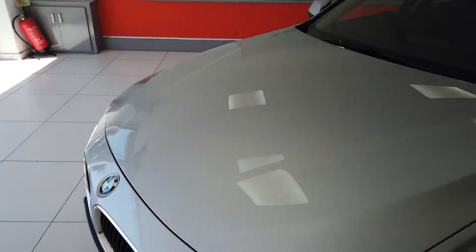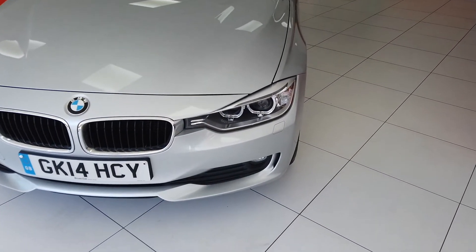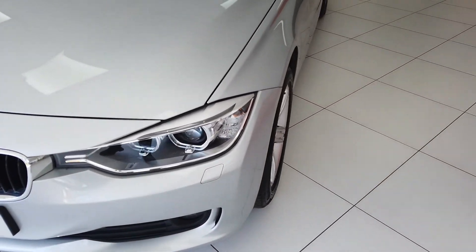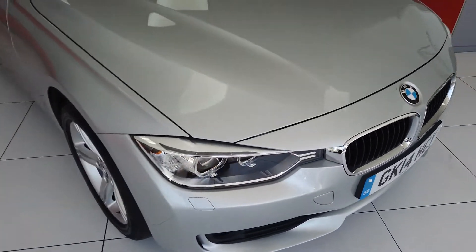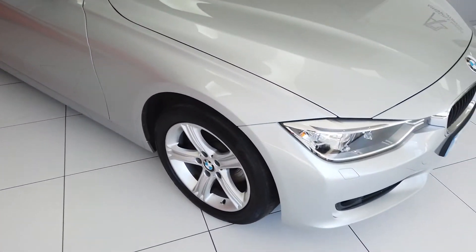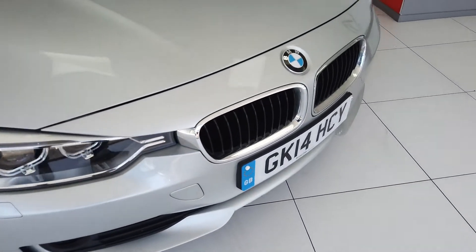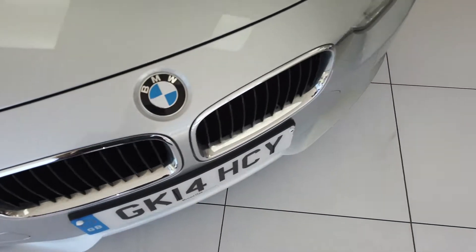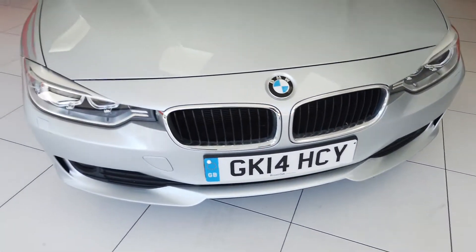So I'll take you around the bodywork first of all and then we'll have a look at the interior. So to the front then, very good condition really all around this car. Obviously nice little miles, so reflective of that. But nice and clean on the front bumpers, barely a stone chip to be honest with you. Very nice and tidy there.